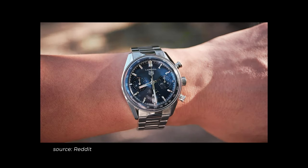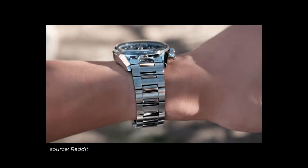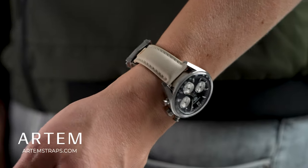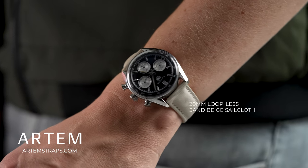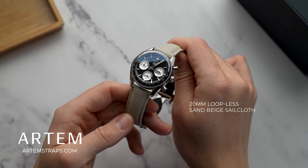At the moment, no steel bracelet is available, though I have seen some hacks floating around the internet where people managed to fit an older Carrera bracelet on it. The 20.5mm doesn't have to be a deal breaker as the gap to 20mm straps is barely visible and even OCD people like me don't mind it too much.